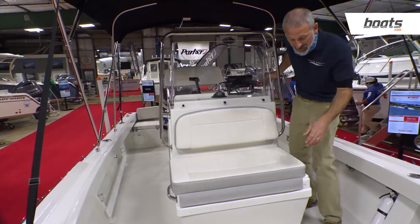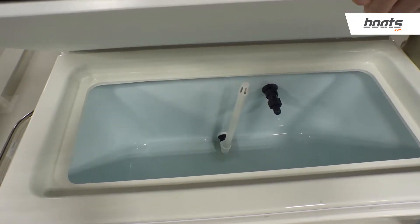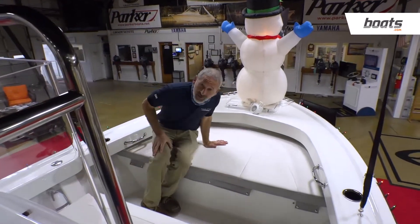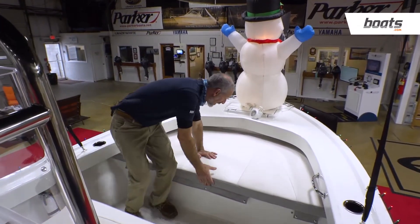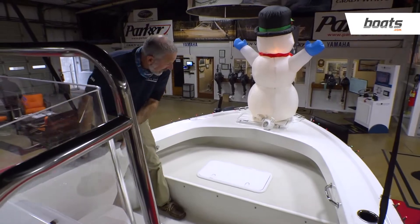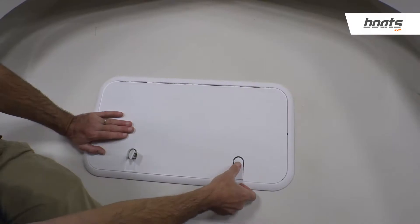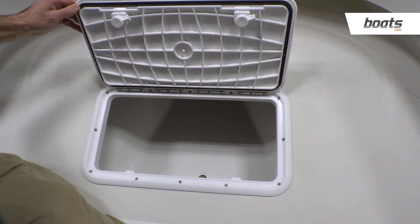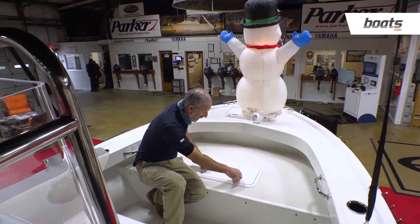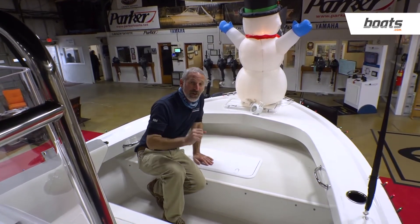Up front, again, more surprises. You want a live well? You've got it — and a substantial size live well, too. Up front you can use this for seating, for lounging. Most of us diehard fishermen are going to take this cushion off and leave it at home in the garage. We're going to be more interested in standing up here and fishing. And since this box here is lined, you can use it for a fish box or stowing gear, whatever you need. The bottom line is, once again, you're getting the flexibility that usually you find on a much bigger boat.